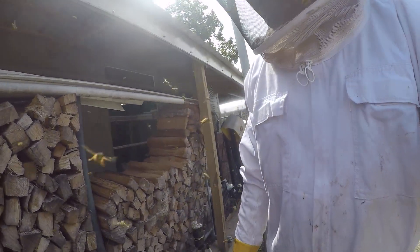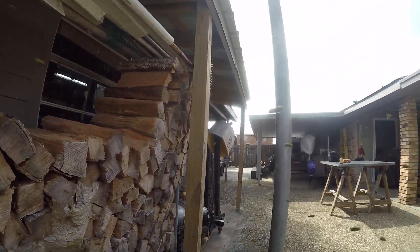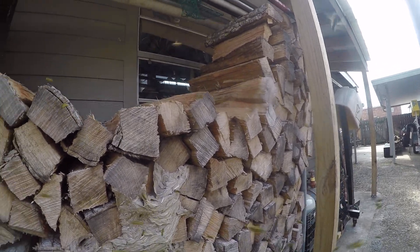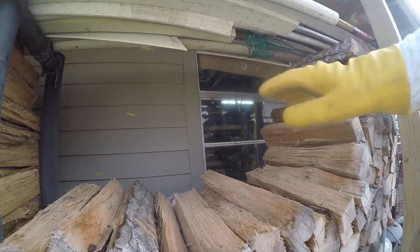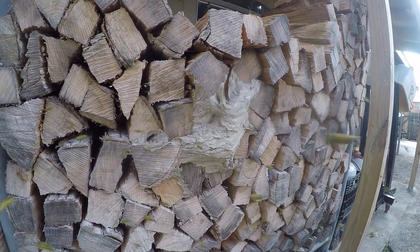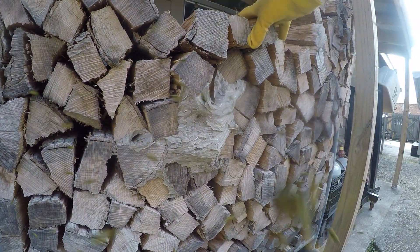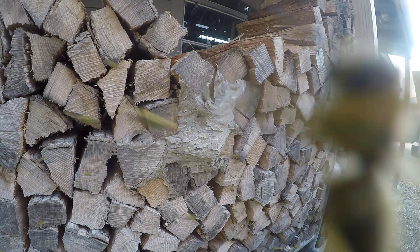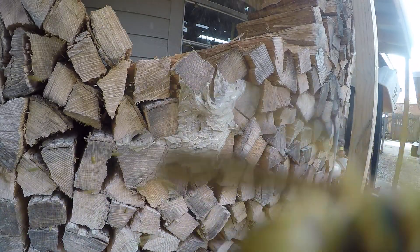We got a little yellow jacket nest here in this wood pile — this firewood pile in Burwick, Louisiana that I'm dealing with. I already took all this wood out and I'm about to get into the nest. Bear with me here and I'll show you what it looks like.